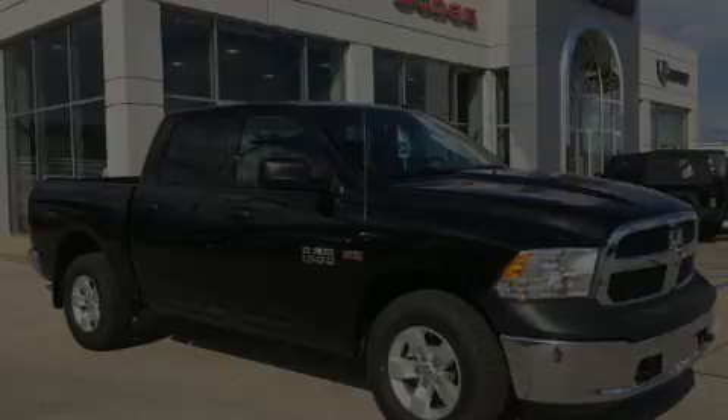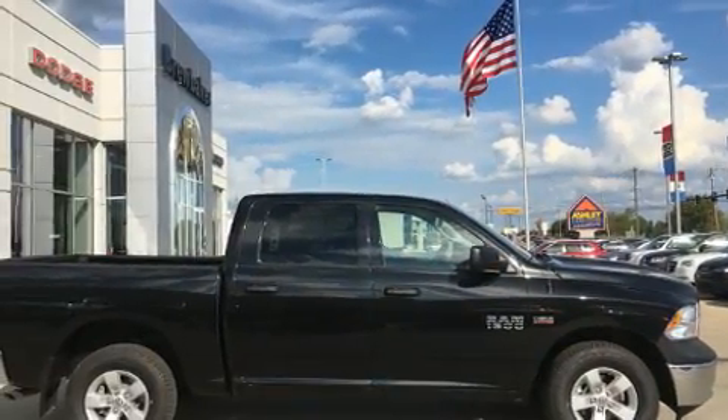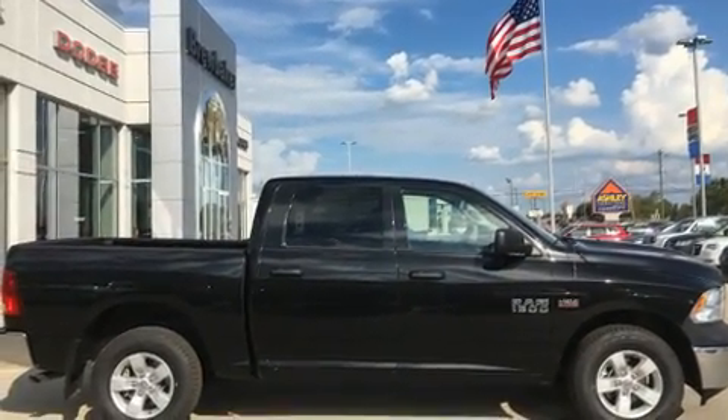Discerning drivers will appreciate the 2016 Ram 1500. It features four-wheel drive capabilities, a durable automatic transmission, and a powerful eight-cylinder engine.